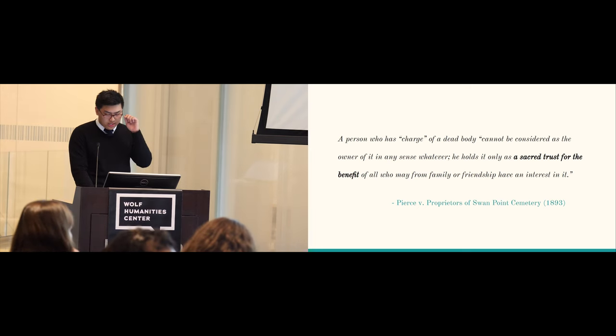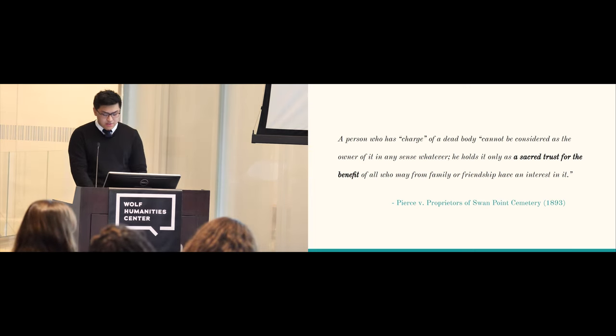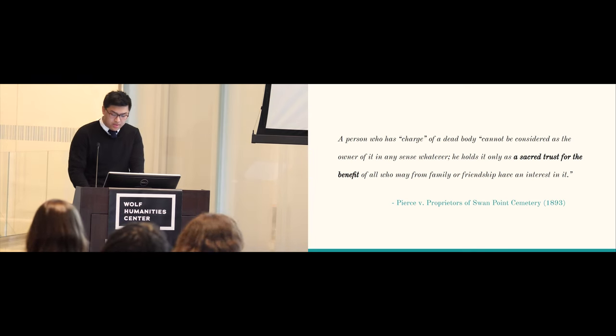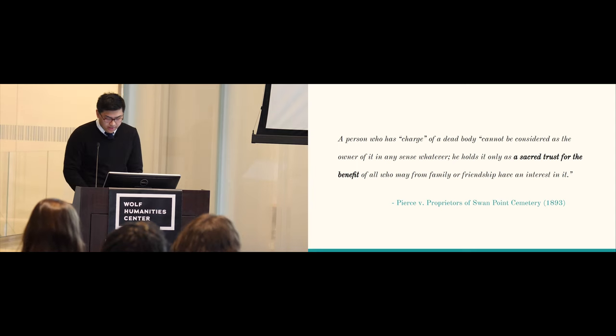Pierce v. Swan Point Cemetery further held that one holds a dead body only as a sacred trust for the benefit of all who may, from family or friendship, have an interest in it. Even though legal cases from the 19th to the 21st century have established the principle that human remains are not property, to some degree it seems that the Morton Collection — its treatment and its usage — has come dangerously close to treating remains as property, objects to be possessed and controlled, a legacy of the slavery and colonial power structures, or coloniality, it originated from.